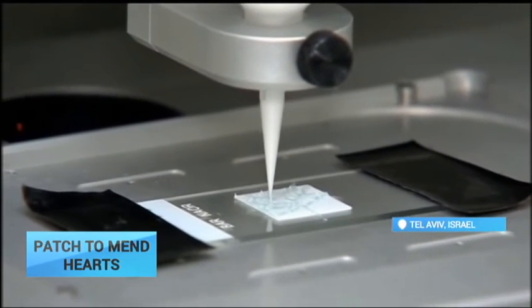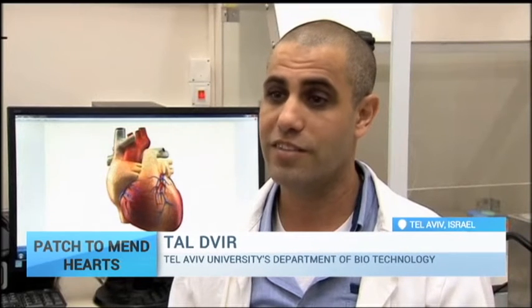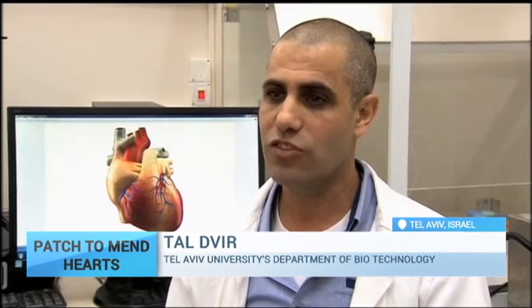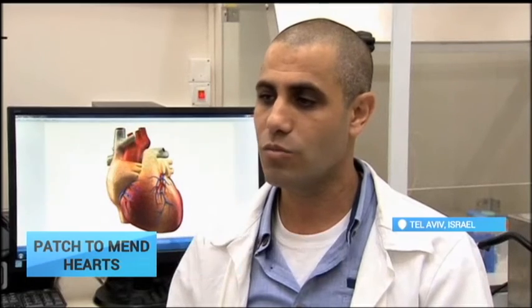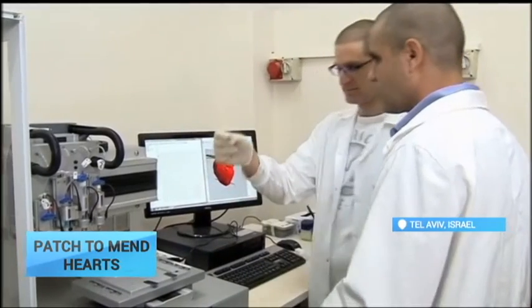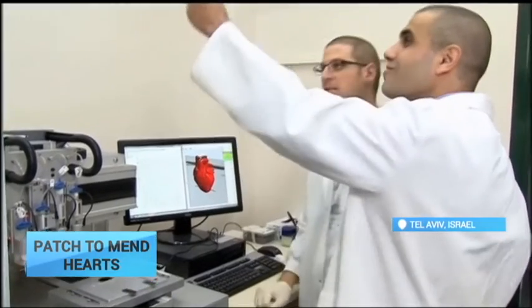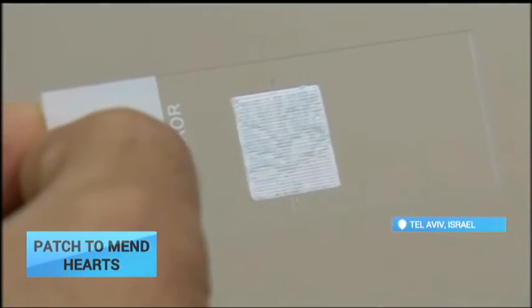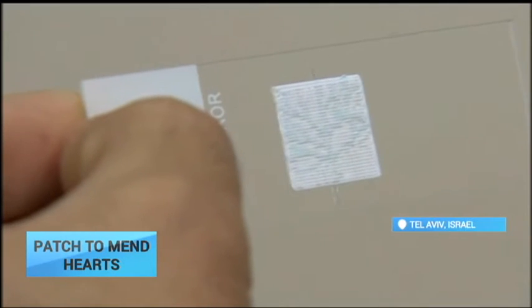What we've done here, we created this smart patch, smart cardiac patch. The patch is not only comprised of the cells and the biomaterials that make the cells a tissue, it's also comprised of — integrating smart electronics, nano-electronics within. And the role of the electronics is to sense the function of the tissue and to provide or activate the tissue when needed.